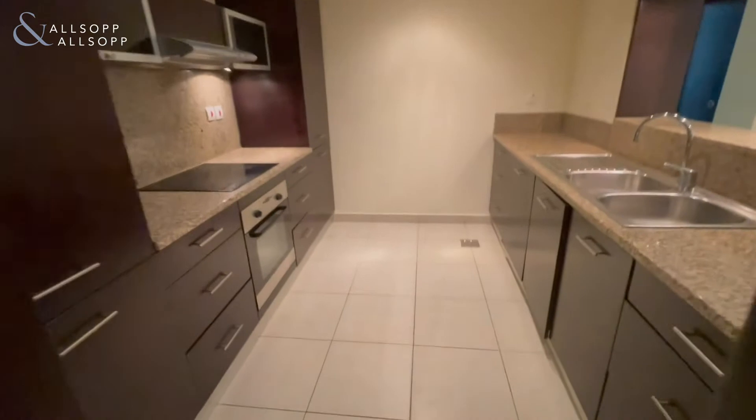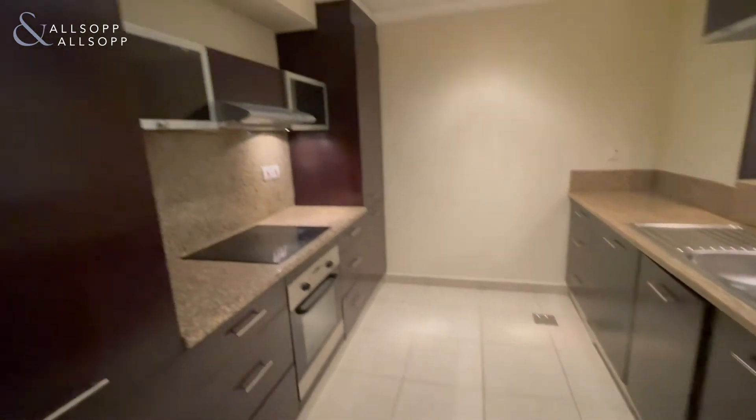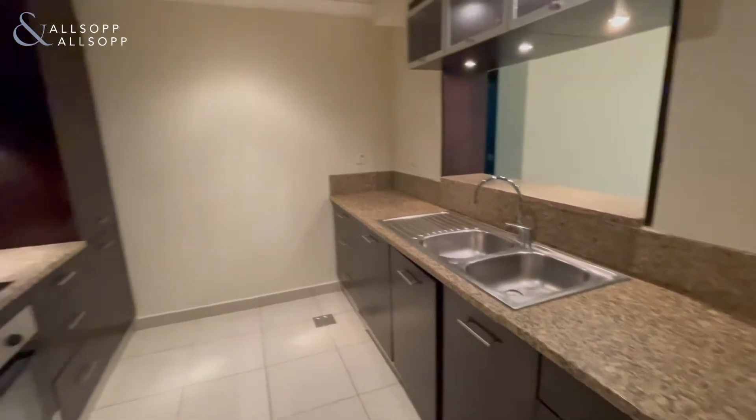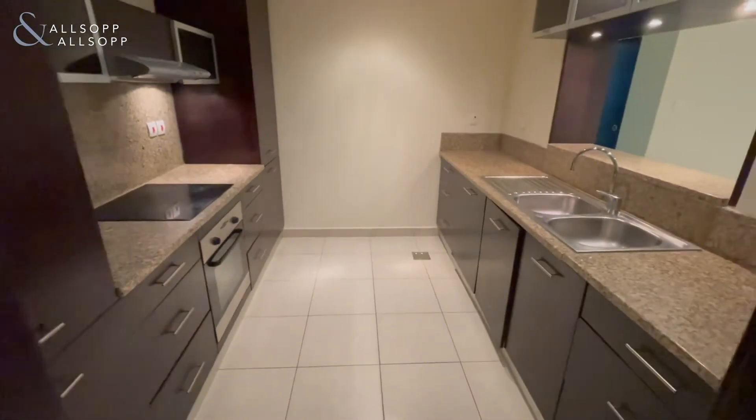As you can see, we've got a very spacious kitchen here. It looks through to the dining and living area, all in very good condition. The property has also recently been painted.